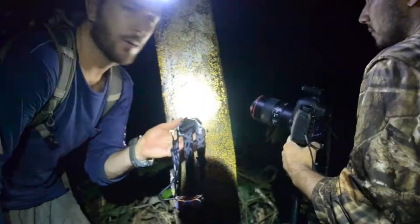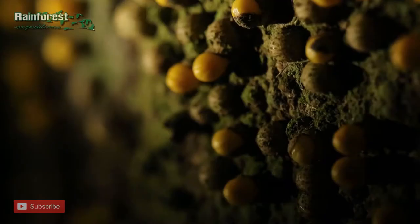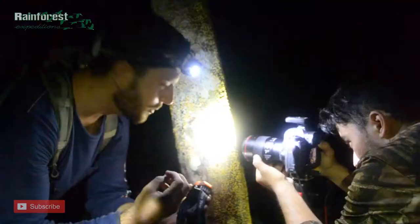What Chris and I are filming right now is pretty interesting — this tree is producing these really bizarre-looking yellow projections, and I don't know if it's a fungus or if it's a fruit produced by the tree.